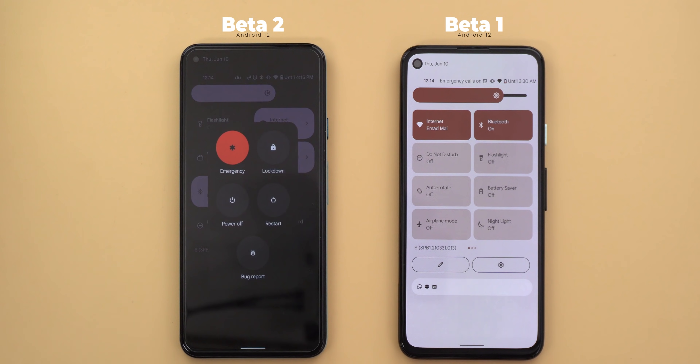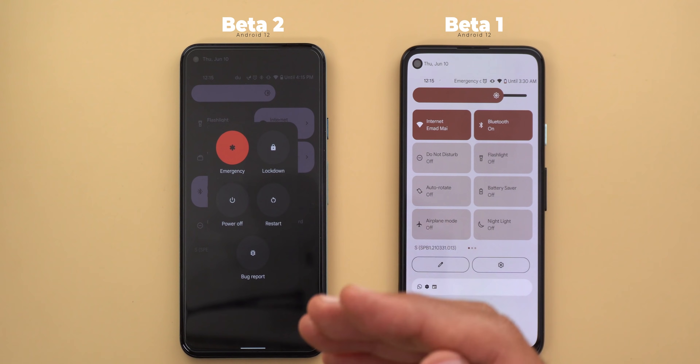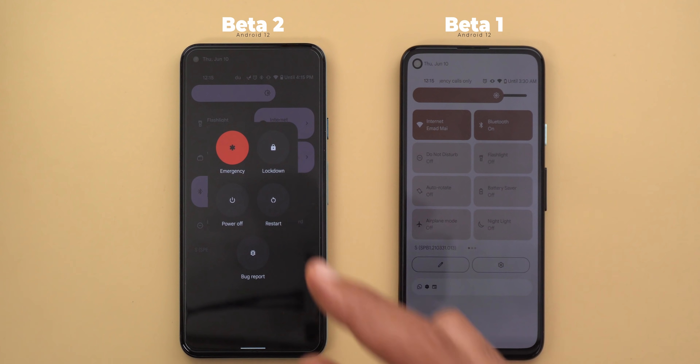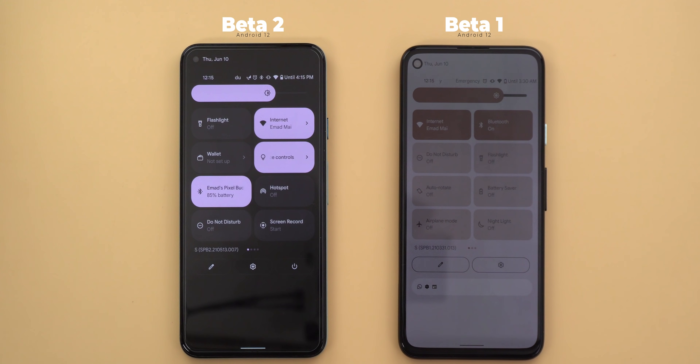There is also a new power button in the quick settings. Tapping on it will give you a much smaller power menu. There are no more device controls or credit cards in the power menu — it's only for the basic actions. I'm going to talk about this later in the video.